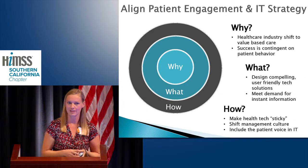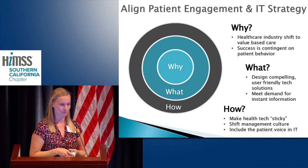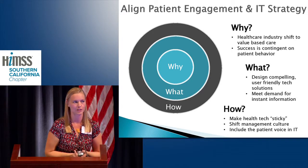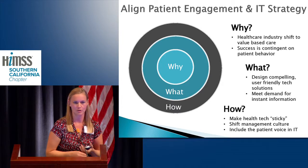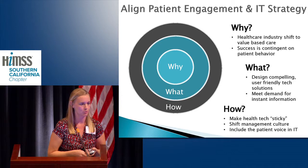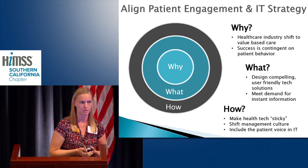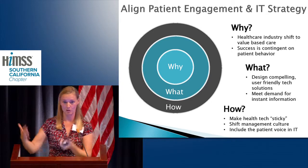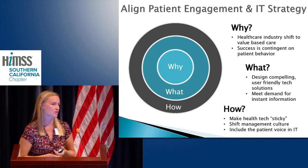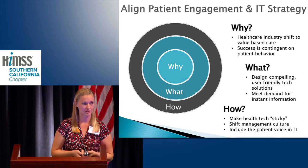Has anyone ever heard of Simon Sinek? He's a great thought leader — if you haven't seen his TED Talk, go see it. His main point is that you have to start with why. When you're trying to transform or communicate an idea, you don't just start with how or what you do — you have to talk about the why. In healthcare, we are about to make a major shift from getting paid for when patients show up to getting paid for keeping them out of our organizations and keeping them well. And success is going to be contingent largely on getting patients to change their behavior.